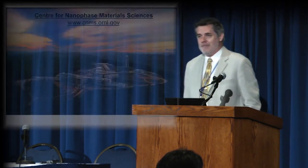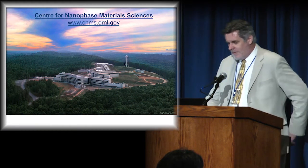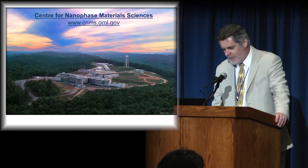I'm here to give you an overview of science and opportunities in relation to the Department of Energy Nanoscience Facility at Oak Ridge — that's the Center for Nanophased Materials Sciences, which you see here in the picture.